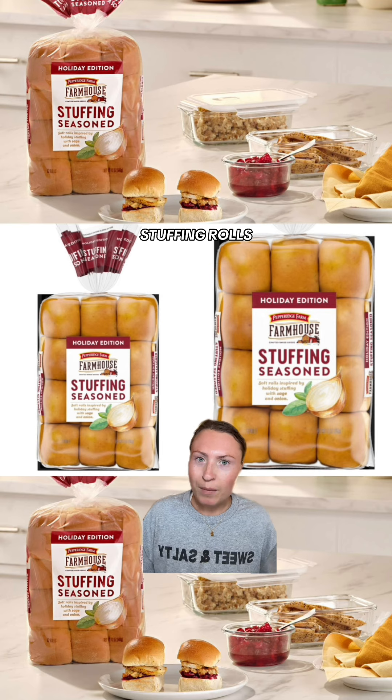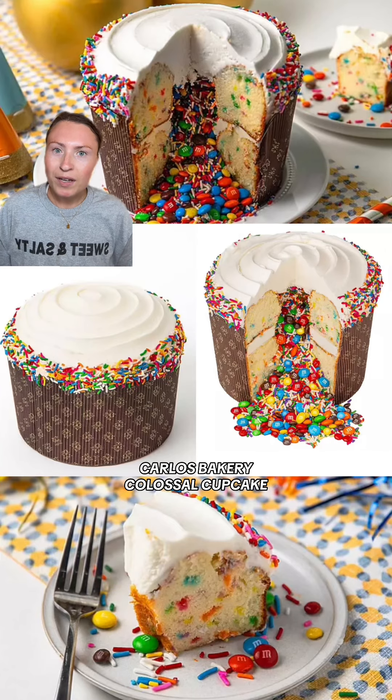When I tell you I'm going to be sprinting to find these new stuffing seasoned rolls by Pepperidge Farm, you better believe it. These are rolls inspired by holiday stuffing with sage and onion, and I'm just imagining like a stuffing flavored King's Hawaiian roll. These are releasing sometime this fall, so keep your eyes out.